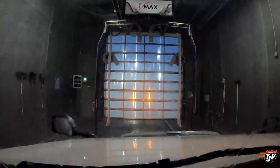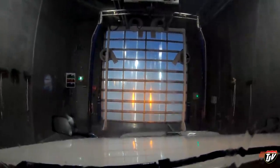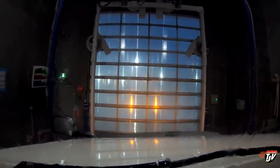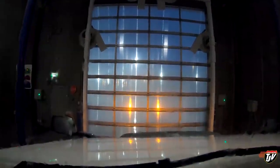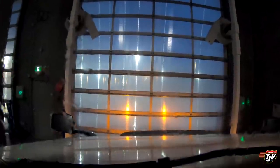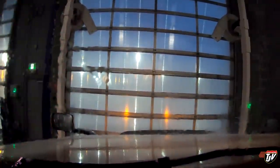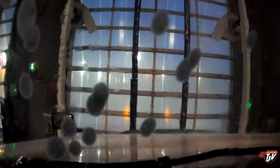Now he's like going to roll forward until that red light comes on. There we go. Look at these guys. Only one side is getting soaked — wait, nope. Both sides are getting soaked. Fascinating. Automatic truck wash for trucks.